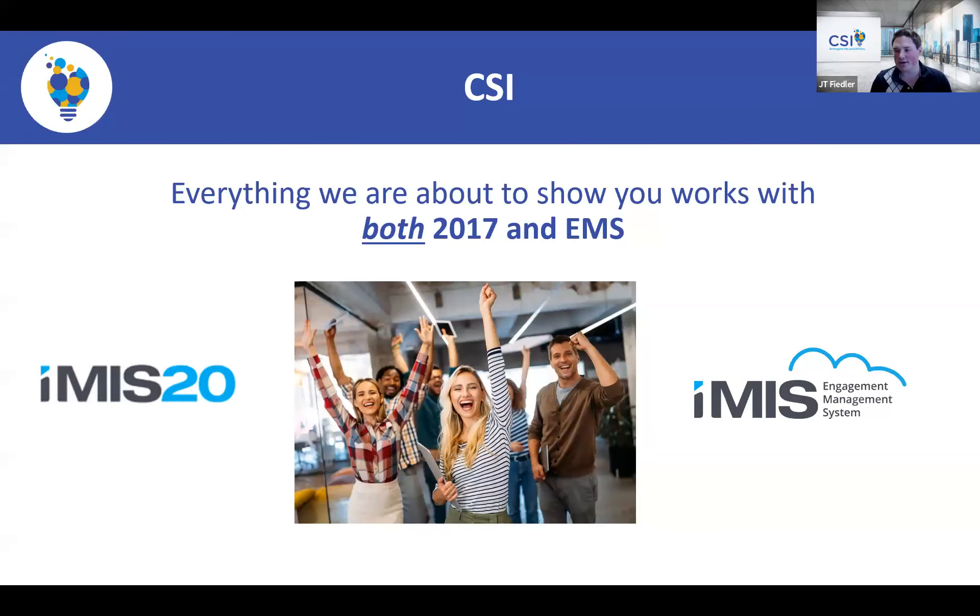Everything we will be covering in today's webinar works with both iMIS 2017 and iMIS EMS. So if you're on iMIS 2017 you can implement these features today, and they'll continue to work when you migrate to iMIS EMS.